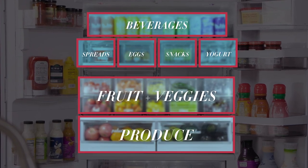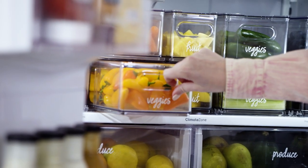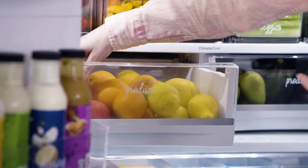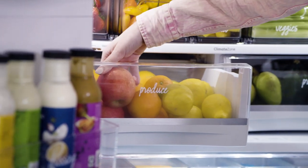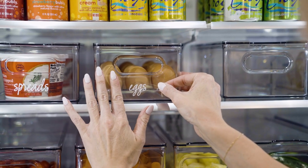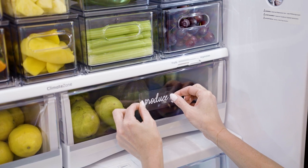You have your produce section, your fruits and veggies, your beverage station, dairy. Everything is categorized and grouped together. We love having clear containers, because that way you see what you have and when you're low on it — no more going to the grocery store not knowing exactly what you have. And as always, add a label. It really helps your family and household to know exactly where to find something and put it away when you're done.